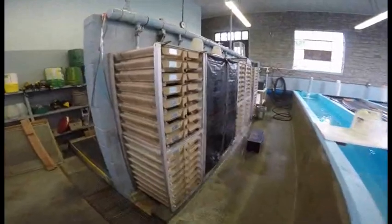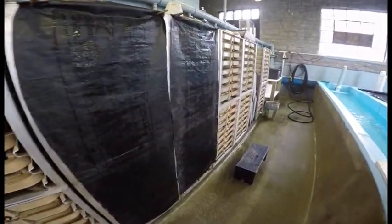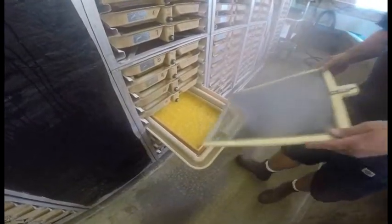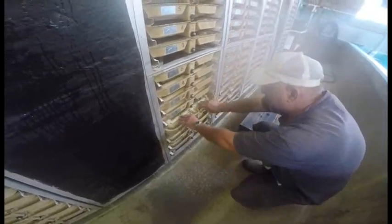After counting the number of eggs used in the spawn, he puts them onto what's called an egg battery. This is a tray that holds one and a half liters — 1,500 milliliters — of eggs. They go onto these trays on the egg battery.